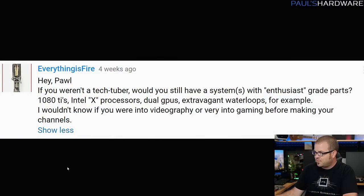Next up from EverythingIsFire: if you weren't a tech tuber, would you still have a system with enthusiast-grade parts — 1080 Tis, Intel X processors, dual GPUs, and extravagant water loops, for example? So there are multiple parts to answer this question. I would say yes, but definitely not to the extreme that I have right now.